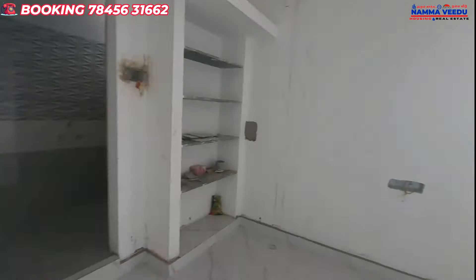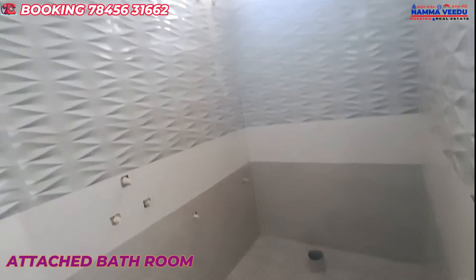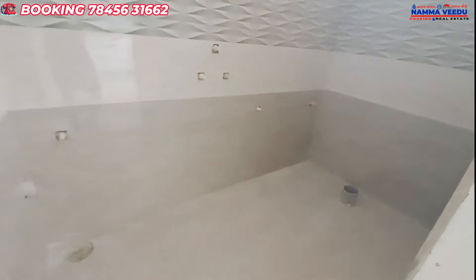There is a room. So here is the bathroom. This is the western type. You can put the key lines on the top. Here is the bathroom.